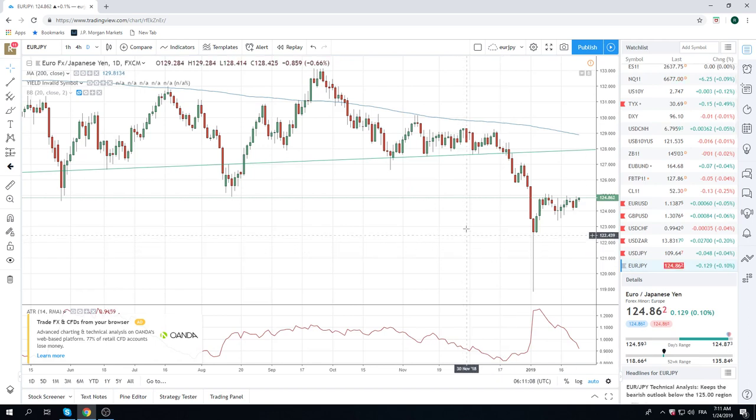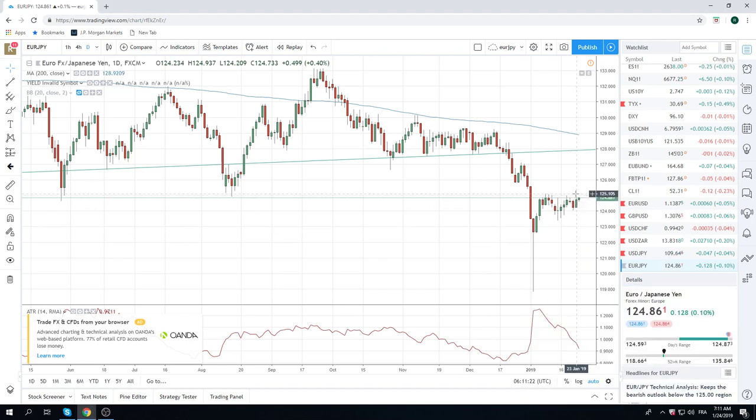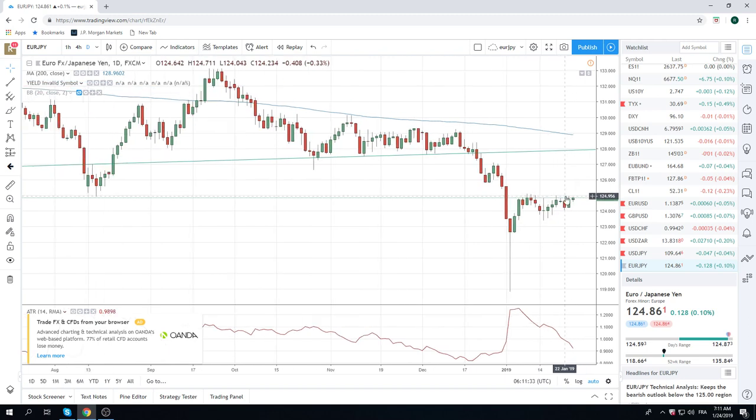Focus today for us is short Dollar Yen and short Aussie. I want to bring up the Euro Yen chart real quick — it doesn't make any sense at all, but technically there will be some momentum traders fooling around at this 125 area. This is more of a Euro Dollar play. We're short Dollar Yen so I'm not really recommending getting long Euro Yen, I just want to point it out.